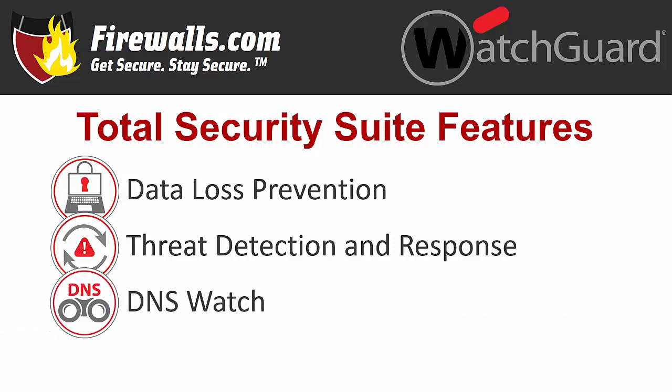DNS Watch, or Domain Name System Watch, reduces malware infections by detecting and blocking malicious DNS requests, redirecting users to a safe page with information to reinforce security best practices.